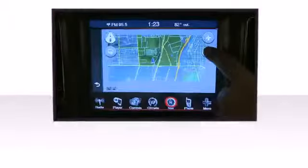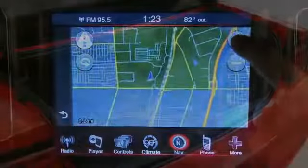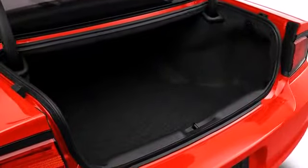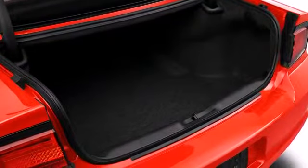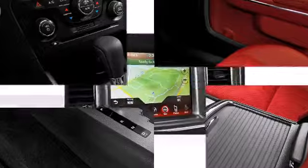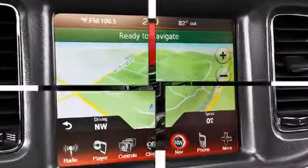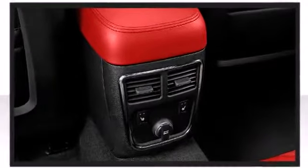Dodge ensures the safety and security of its passengers with equipment such as head curtain airbags, brake assist, anti-whiplash front head restraints, a panic alarm, and four-wheel disc brakes with ABS. For added security, Dynamic Stability Control supplements the drivetrain.